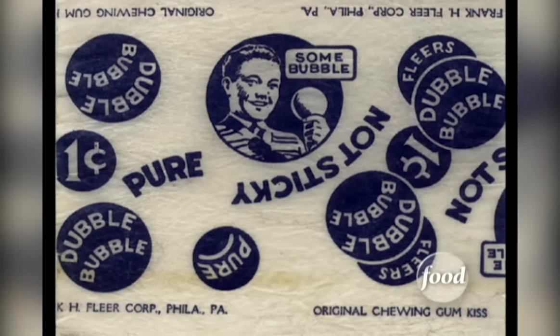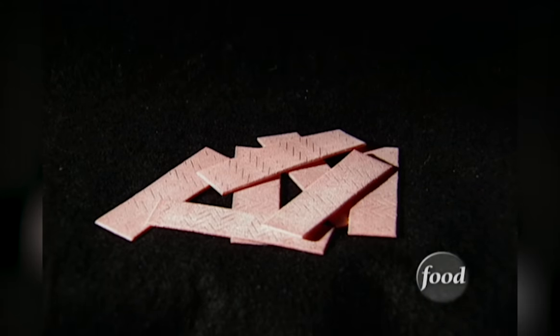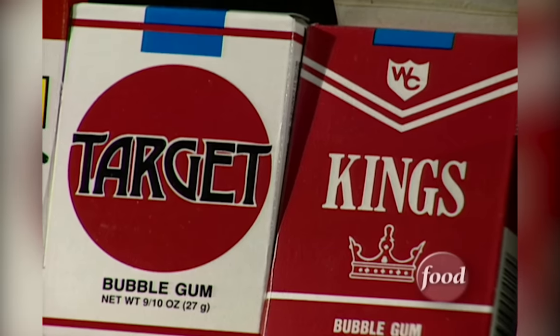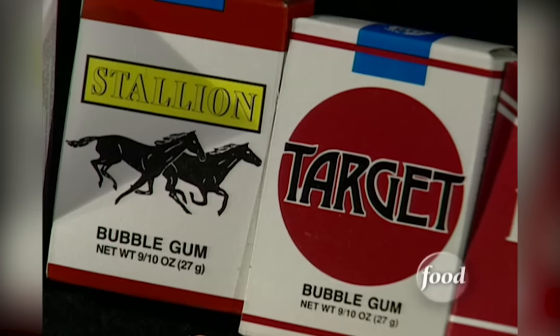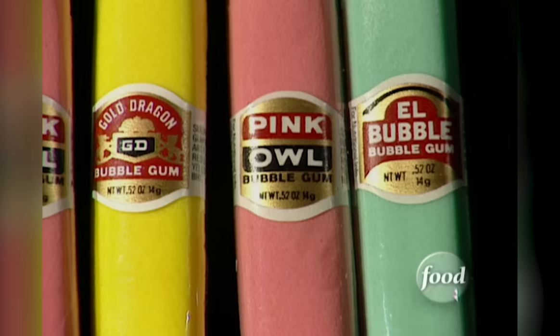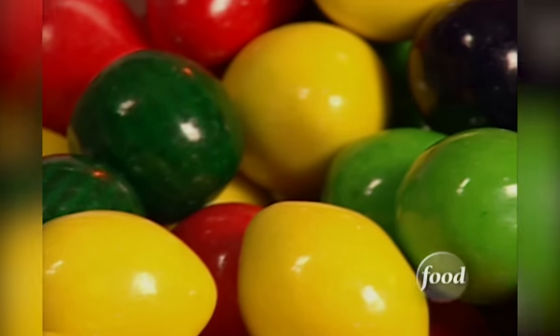When chewing gum first hit the market in 1848, it came in a lump. Sticks didn't appear until 1871. Before smoking went out of favor, bubblegum cigarettes were a big hit with kids. You can still find them if you look hard enough, but now the politically correct term is bubblegum sticks. Gum cigars are a lot easier to find and remain popular with new parents.